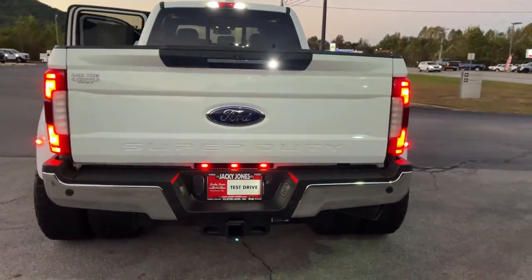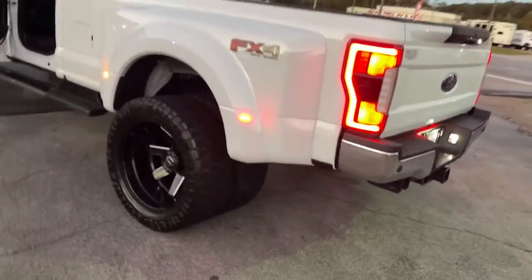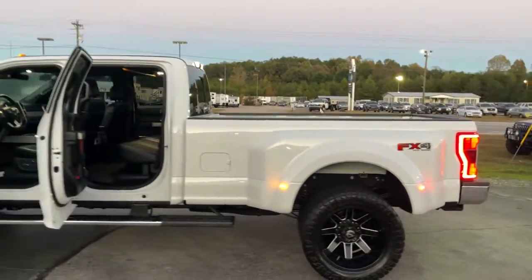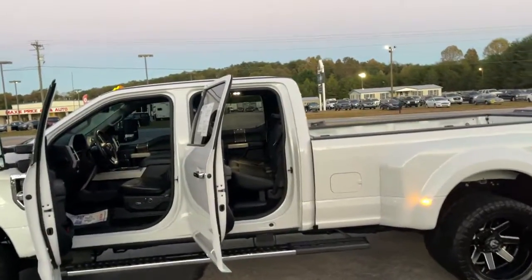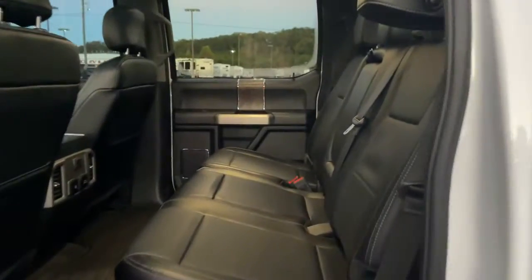These are just some of the great options this vehicle comes with: navigation system, keyless entry, heated mirrors, woodgrain interior trim, power passenger seat, satellite radio, premium sound system, fog lamps, backup camera, four-wheel drive.